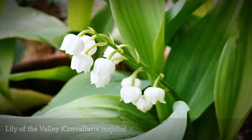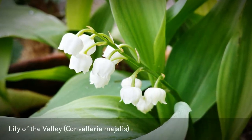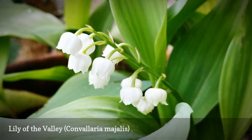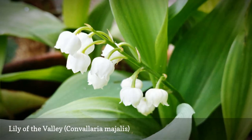In May, this shade-loving perennial ground cover develops stems with tiny, nodding, bell-shaped white flowers on one side of the stem. Your nose will also help you identify it — Lily of the Valley has a characteristic sweet scent.